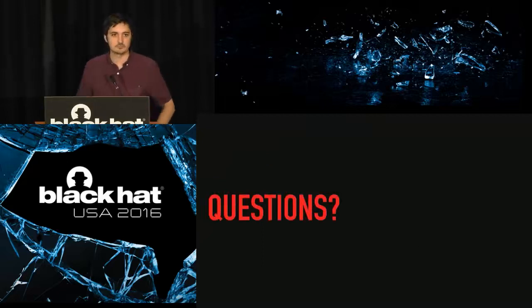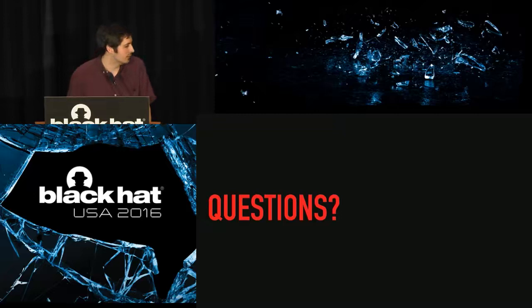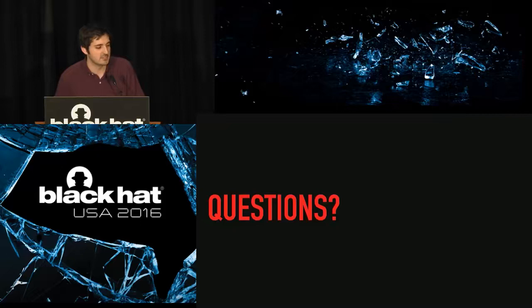Q&A: False positives happen really when you're doing call-site validation. We've done rigorous testing — browsing many websites, exercising applications like a user would. Many libraries and DLLs load, and our whitelist processing picks out what's legitimate. We've seen some false positives, but they're surprisingly few and far between. As long as you're able to identify the relocations and legitimate call sites appropriately for an application and all its libraries, it's fairly low.